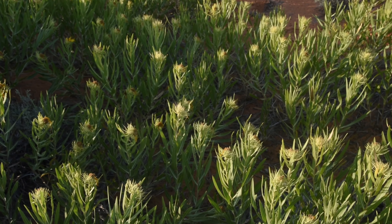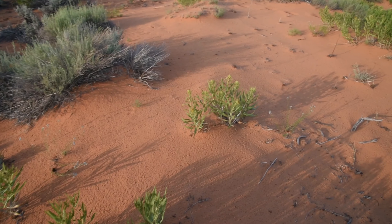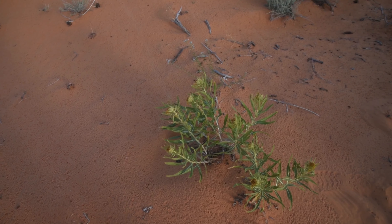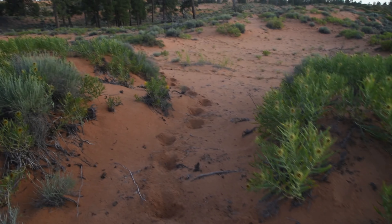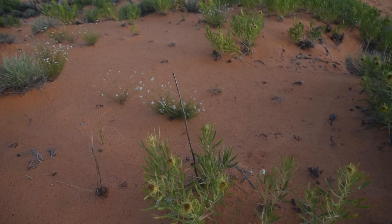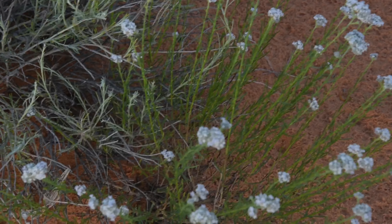You can see a lot of the dead Eriogonum alatum stems right here from previous years. That's one of the features of them — they are very persistent and will survive for many years after the plant or at least the stem has died. They just love the sand dunes.